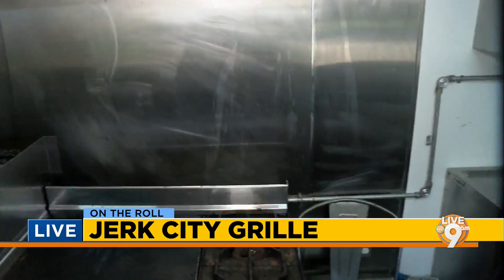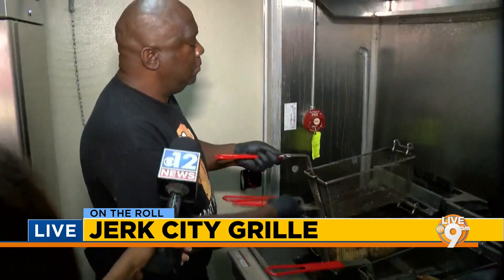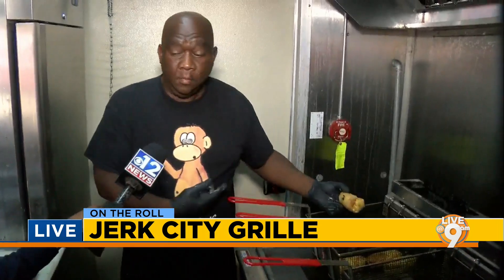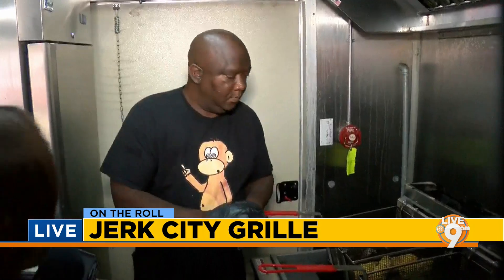Thinking about some egg rolls — what exactly is in these egg rolls? So inside our egg rolls we have jerk chicken, cabbage, carrots, a little bit of onion, and some Caribbean spices.